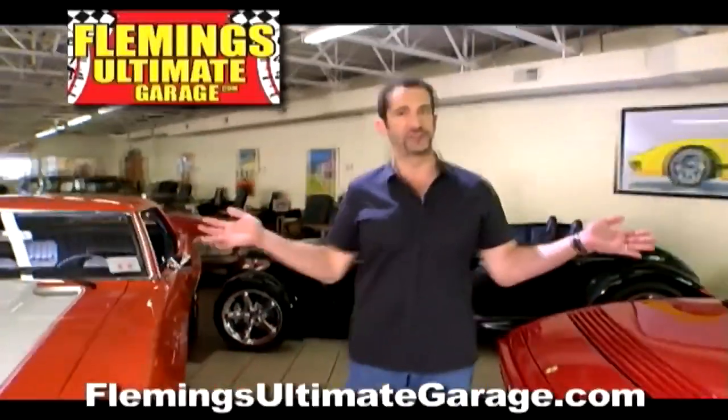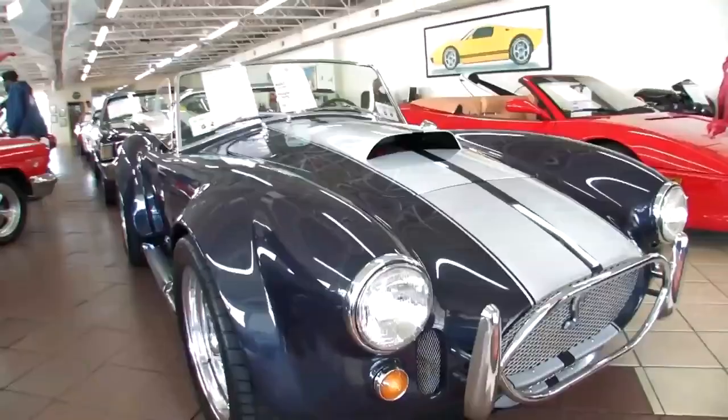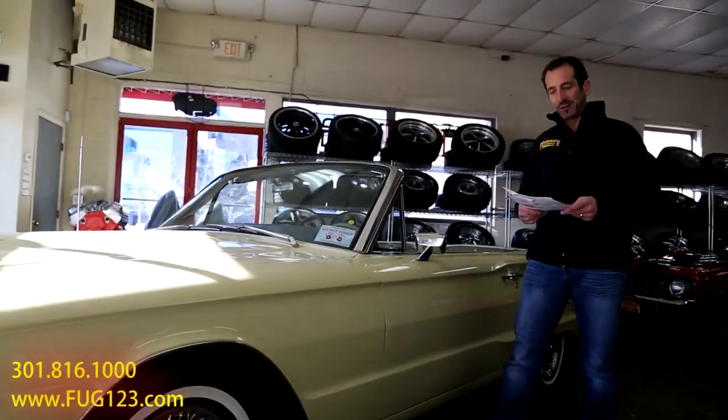Hi, I'm Tony Fleming, and this is Fleming's Ultimate Garage. Hey everybody, thanks for joining us on today's video. We're back in the game. I've got Arsh behind the camera and my boy on the back there getting the cars all shiny.